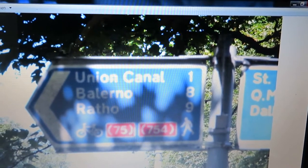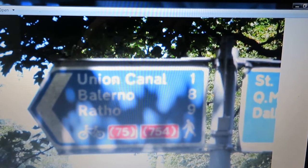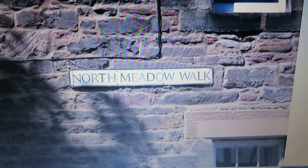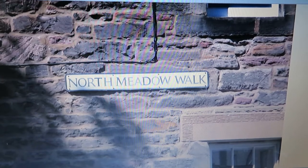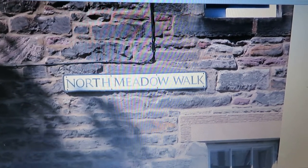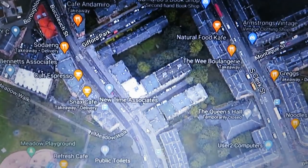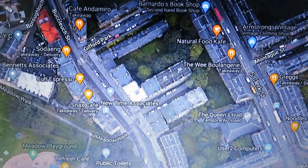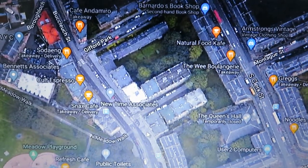Stay on the bike path keeping the buildings to the left hand side. You'll finally come to a toilet block and then you'll exit the park. When you exit the park, look up to your left hand side and you'll see a sign that says North Meadow Walk.